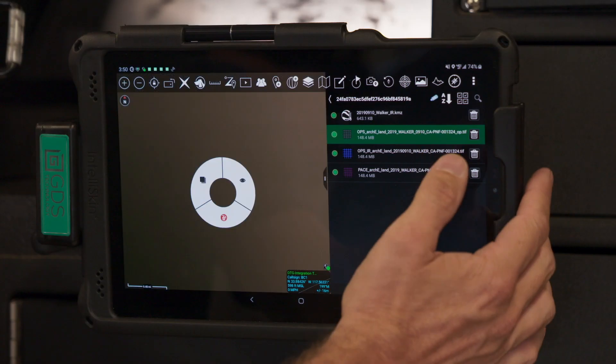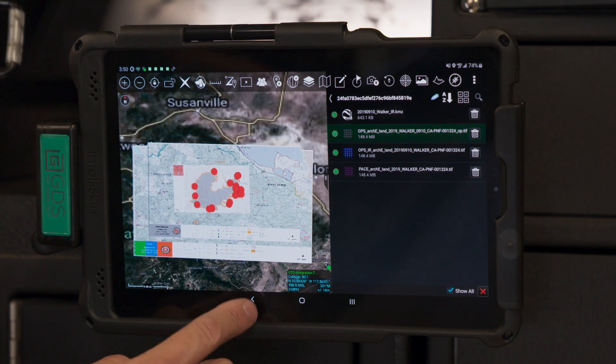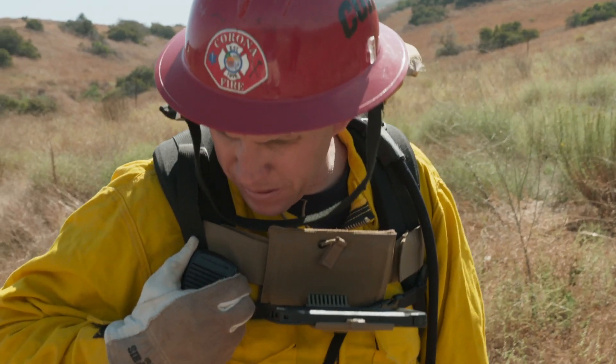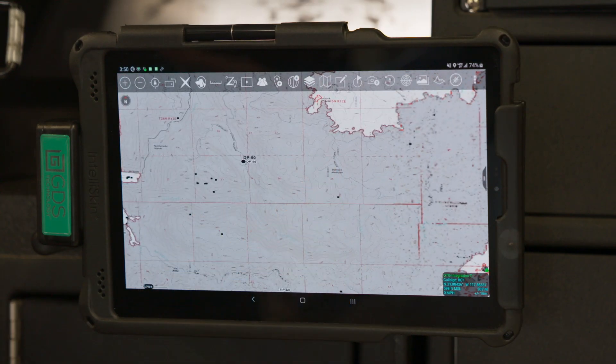With the ability to track all of our resources and personnel at all times, it allows our incident commanders and safety officers to know when certain personnel are in dangerous areas and give them the orders to evacuate if necessary.